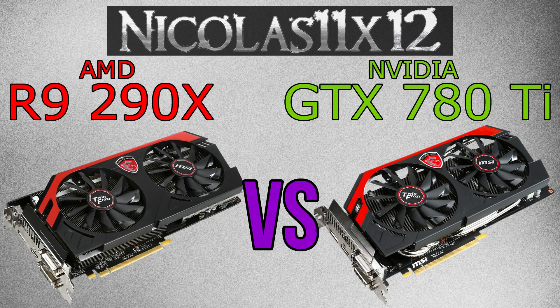First of all I should mention the AMD R9 290X costs about as much money as an Nvidia GTX 780 non-Ti card. The 780 Ti costs a lot more.